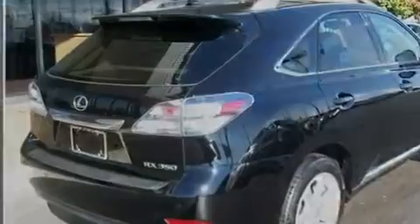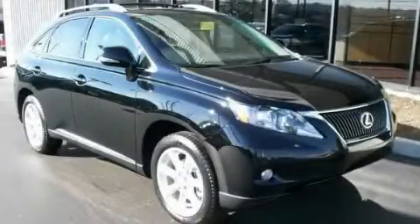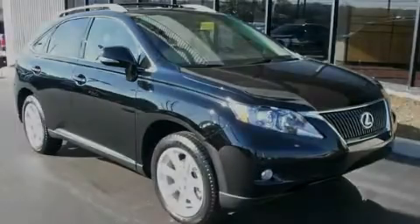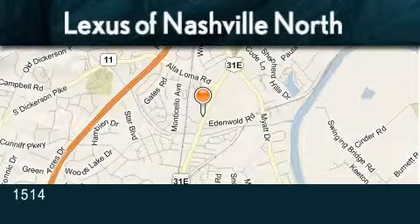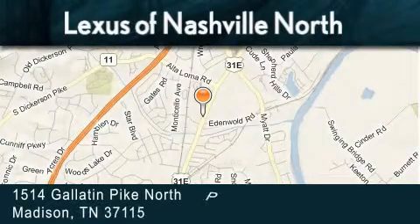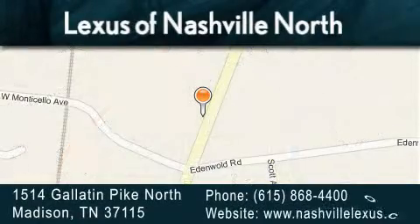This vehicle won't last long at this price. Call and arrange a test drive now. Lexus of Nashville North Rivergate is located at 1514 Gallatin Pike North in Madison. Our goal is to exceed all of your expectations to ensure that you'll return for future visits.